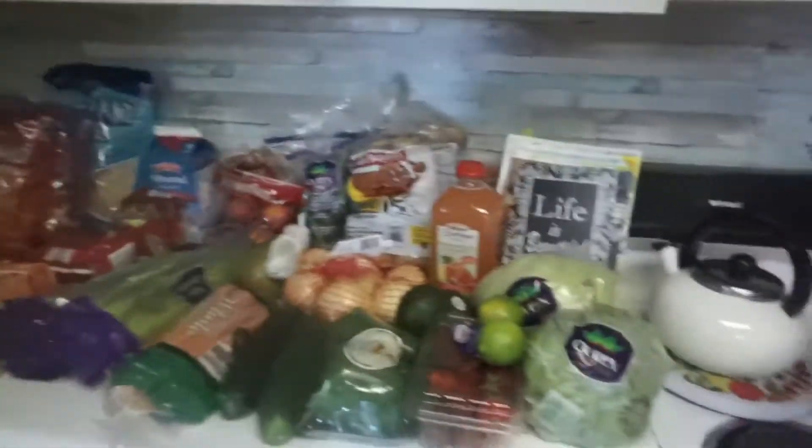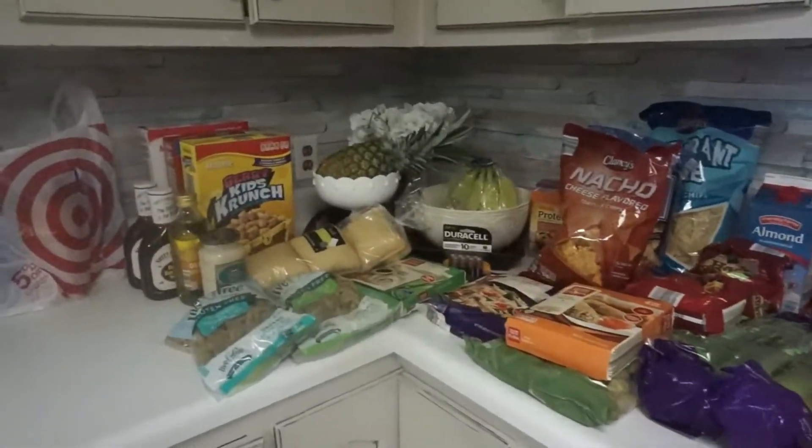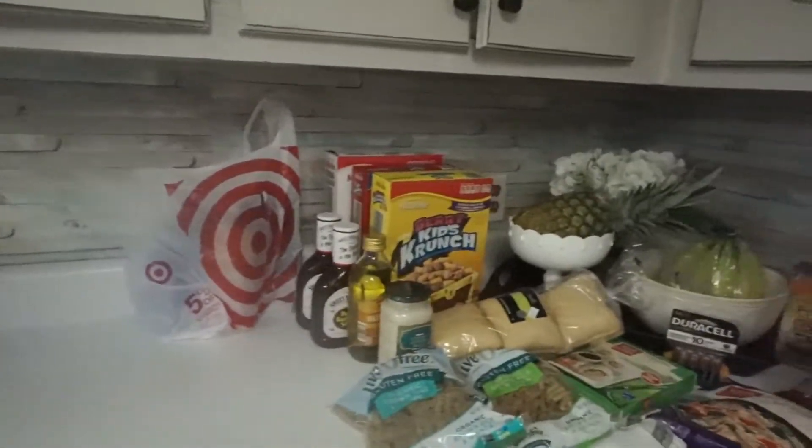Hey guys, welcome to Beautifully Created. Today I have another Aldi haul, and I also have something from Target — just a little something that I'll show you at the end. Here is everything that I got right here, and the Target bag is right there.